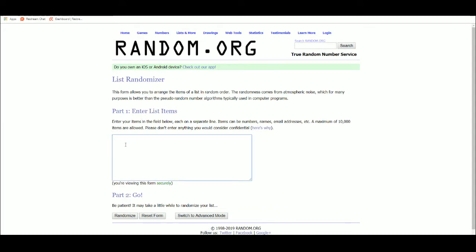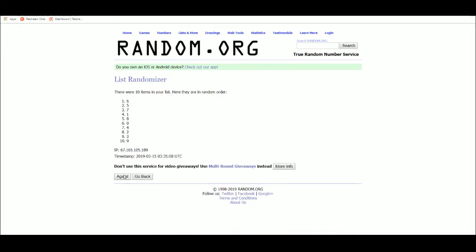Serial numbers 1 through 10, five times. 1, 2, 3, 4, 5.